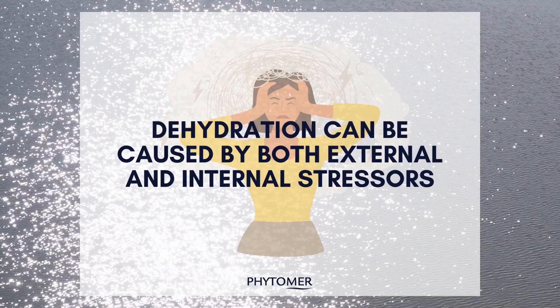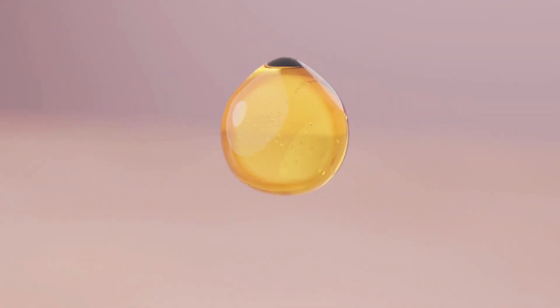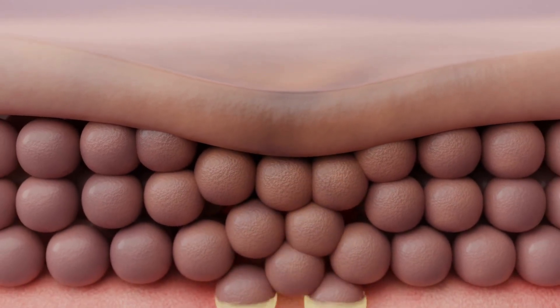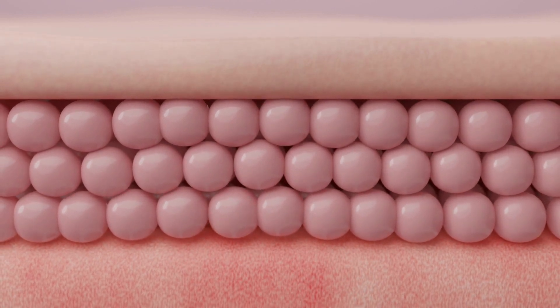There are of course various factors that cause dehydration, which include external and internal stressors to the skin. So our goal is to protect against dehydration, ensuring the condition of the structure of our skin in the uppermost layer of the epidermis deep down into the dermal layer.